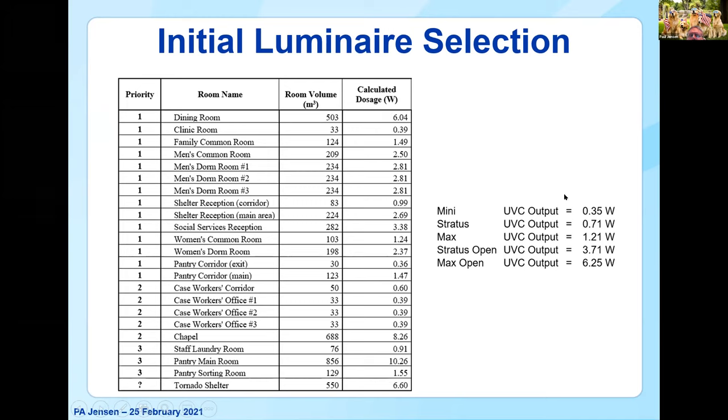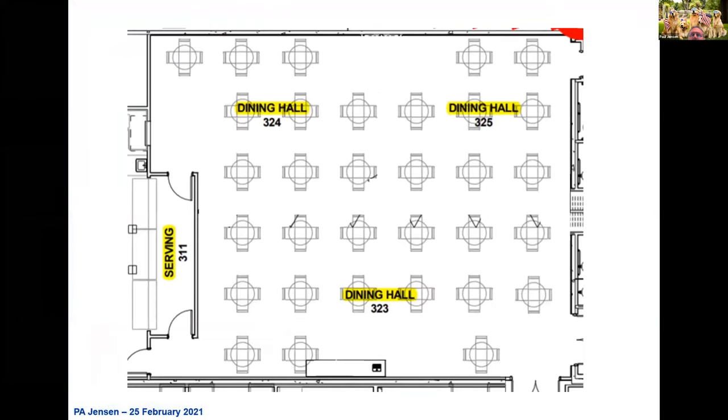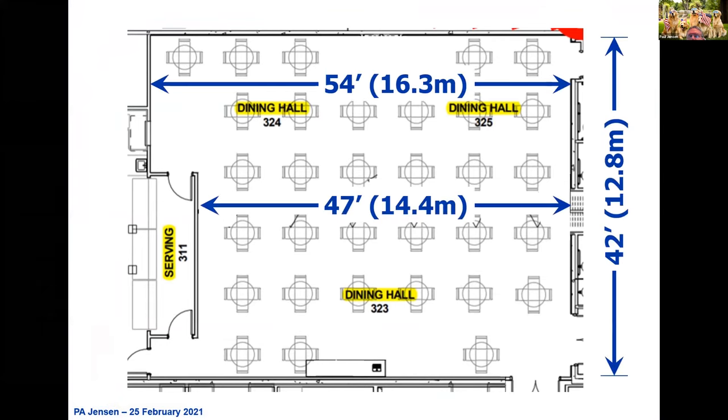We looked at what fixtures were available — AeroMed had five different classifications with five different UVC output levels. We tried to say, okay, how much UV do we need and how many fixtures of what size might be appropriate? And we came up with an initial recommendation. But then we had to take a look at each initial room and do a layout. Here's their dining hall — relatively large, 42 feet wide and 54 feet at its longest stretch, with a bump-out for the serving area at 47 feet.